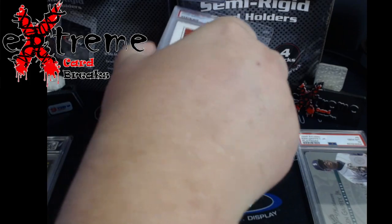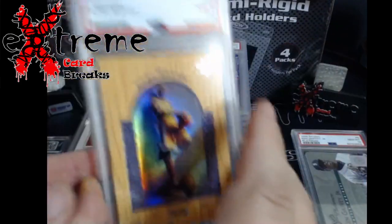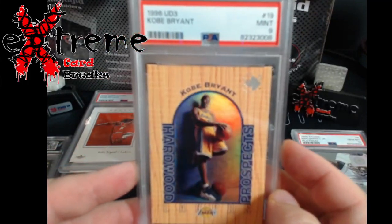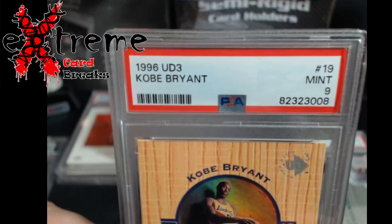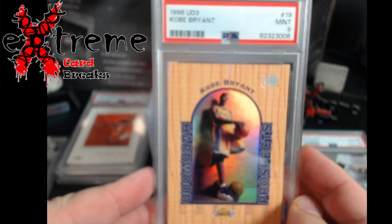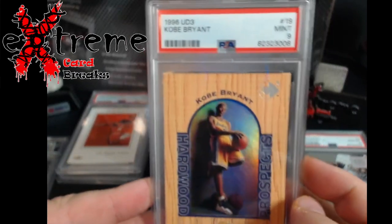Let me make sure these are all the same - nope, they aren't. Up next, Upper Deck three Kobe PSA 9. I was really hoping for the 10 on this, it looked really really good, but nine still gets me a little bit of money.